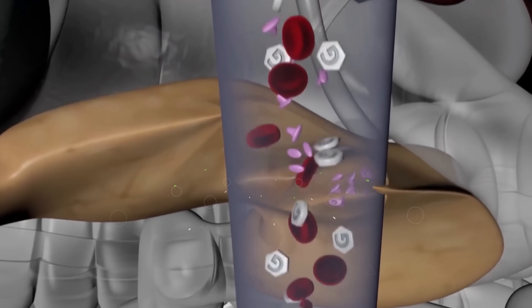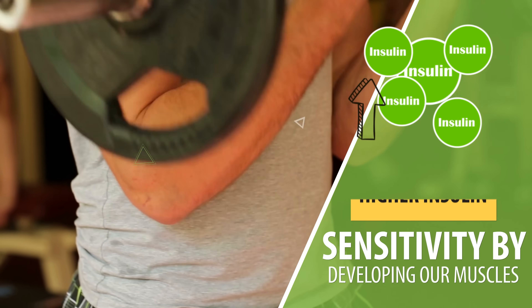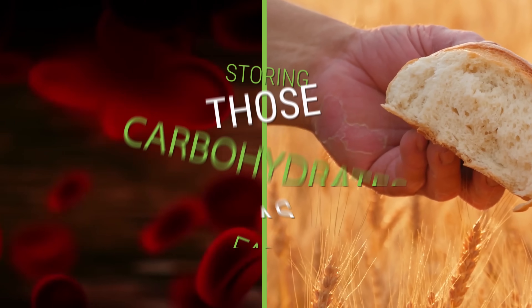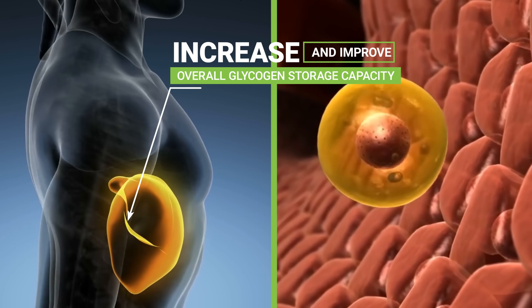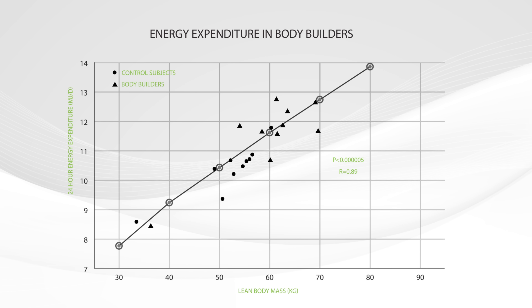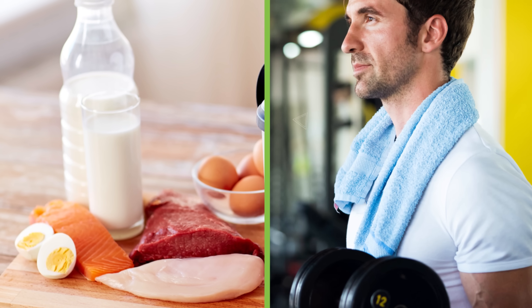More muscle leads to improved insulin sensitivity, which allows your body to use glucose more efficiently. Insulin resistance, on the other hand, makes it almost impossible to burn fat for energy. Additionally, the workouts required to build muscle consistently deplete glycogen stores, allowing you to refill those stores when you eat carbohydrates rather than storing them as fat. This also increases overall glycogen storage capacity, allowing more carbohydrates to go into muscle cells rather than fat cells. Studies have shown that bodybuilders can have a 14% higher metabolism than similar control groups without the extra muscle mass.